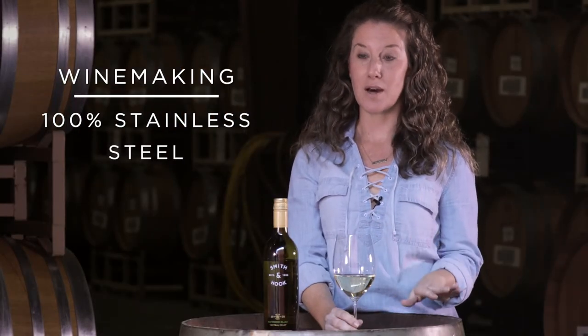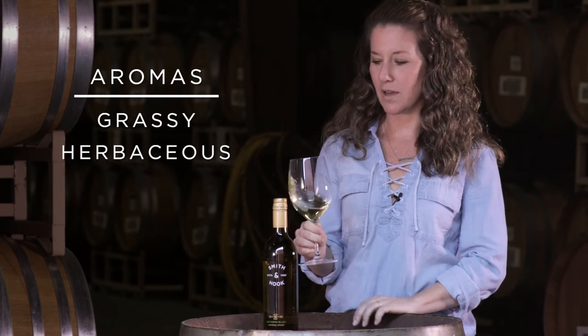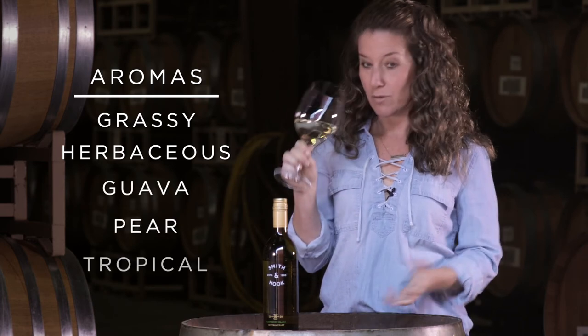The wine is stopped after primary fermentation is complete. I love the nose of this wine because you get some notes of a New Zealand style, which is that grassy, herbaceous quality, but also notes of guava and pear — very tropical.